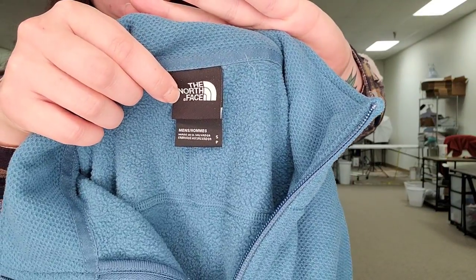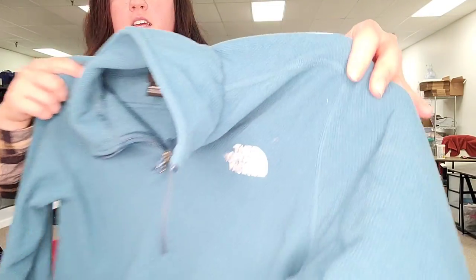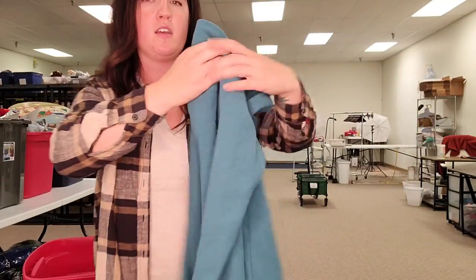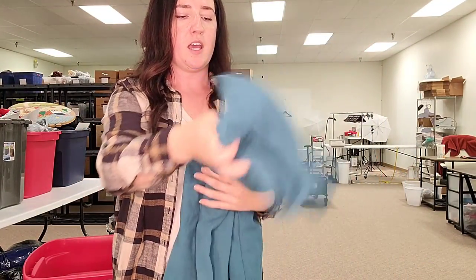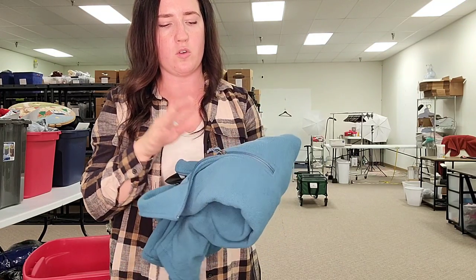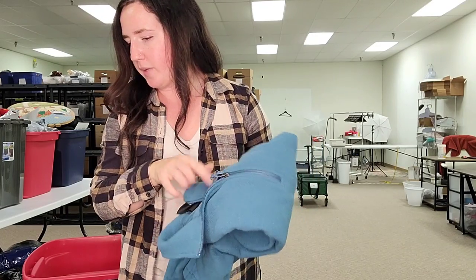This is a men's North Face size small, really great condition zip pullover in a nice blue color. It's got that waffly texture to it and it's in really really great condition — probably only been worn a few times. I would say at least $25 for that, but I'm probably going to do a style lookup on the tag to determine whether it is a more desirable style. I'd say at least $25.